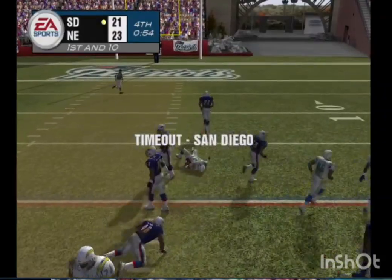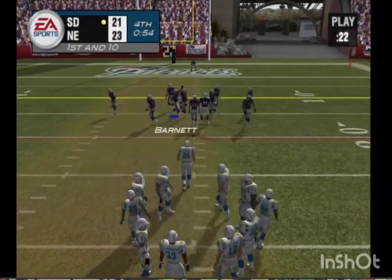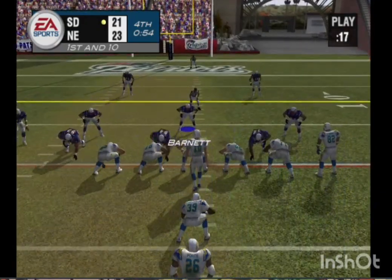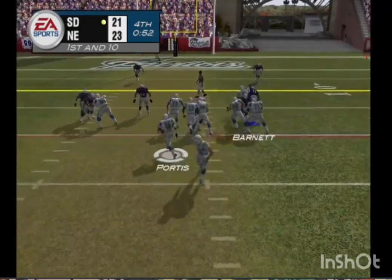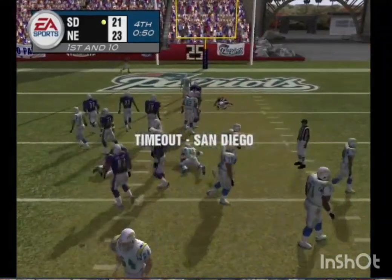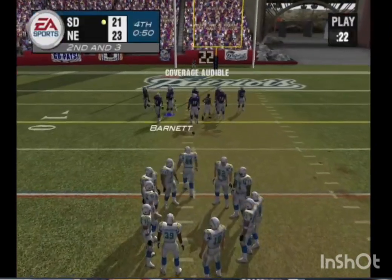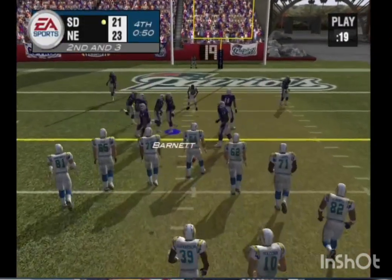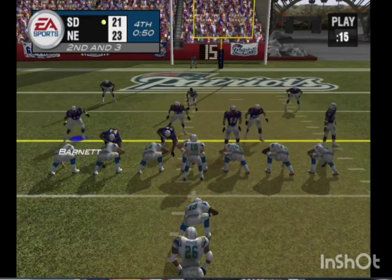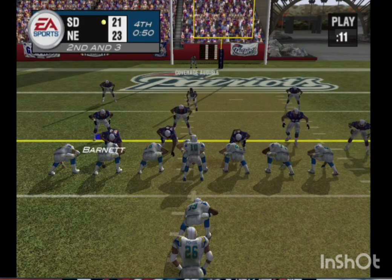The Chargers call a timeout — that's their first. They figure to stay on the ground here on first down, keep the clock moving, get their kicker closer. Horton lines up behind his fullback. The defender brings him down at the 13-yard line. They're relatively close and need just the field goal, but would you try to put it in the end zone here? You never know what can happen on a field goal attempt — it's not automatic. So if they have a safe shot at the end zone, I'd take it.